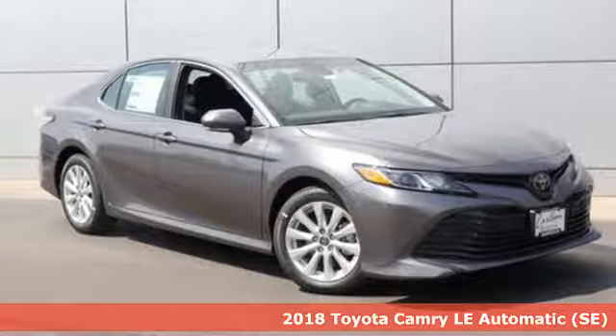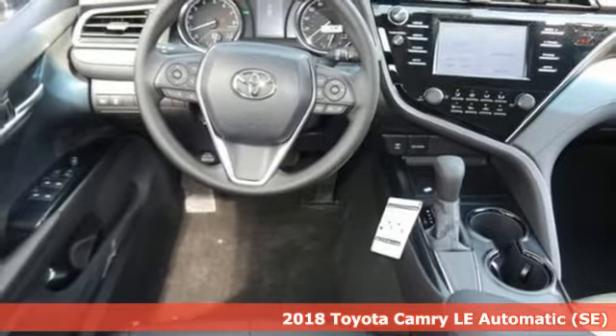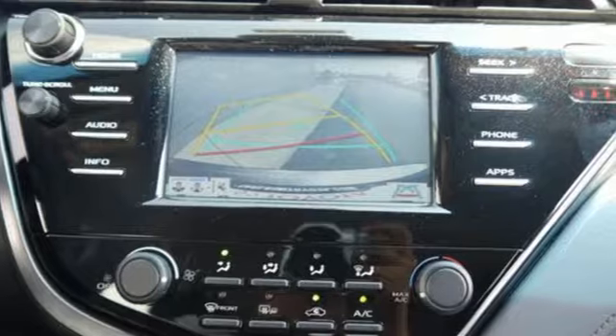Here's a new 2018 Toyota Camry. This is a car that demands respect. After all, not many cars have the tremendous history and pedigree of the Camry.